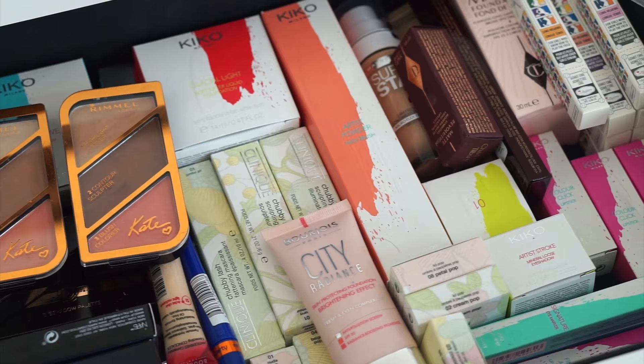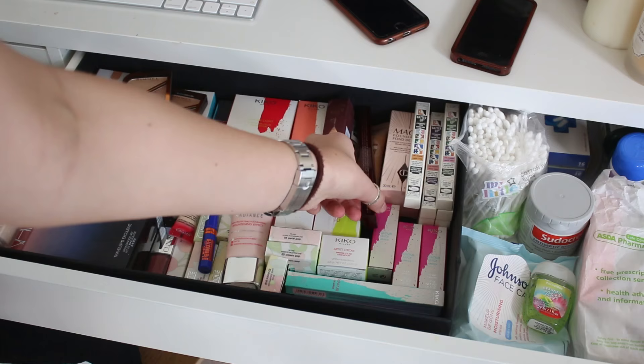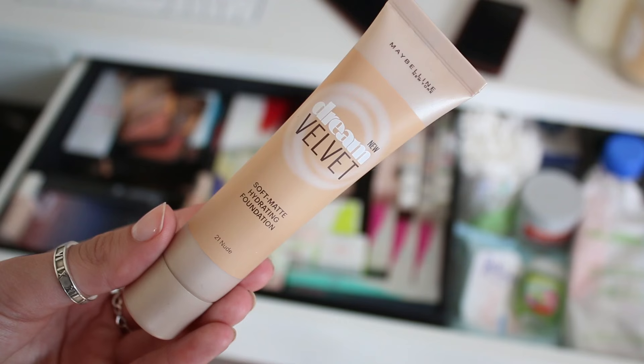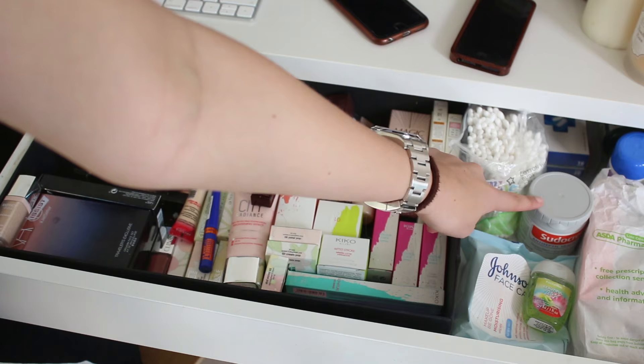I'm going to start off by showing you the top drawer of my desk. This is what I use as my new-in drawer - whenever I get makeup sent to me or go buy it, I just pop it in here, so I feel like I'm always using my new things. I've got the Rimmel Contour palettes, a Charlotte Tilbury lipstick, some other bits from Charlotte Tilbury, the Maybelline Dream Matte Foundation which I'm yet to try, eyeshadow sticks from The Balm which I love, and a bunch of Kiko stuff. In here I also keep earbuds, hand sanitizer, and makeup wipes.